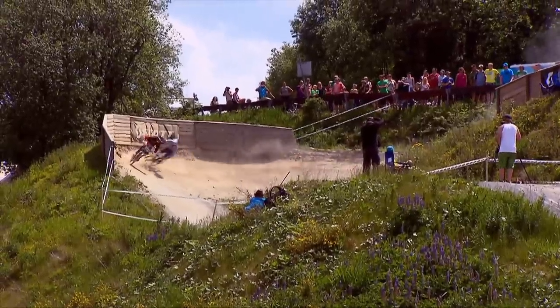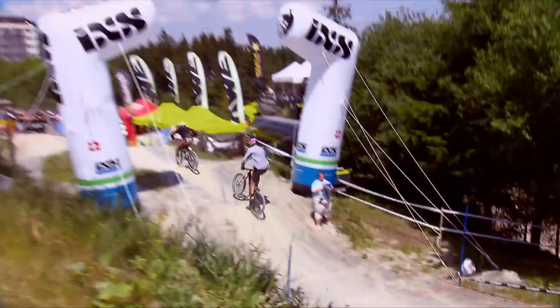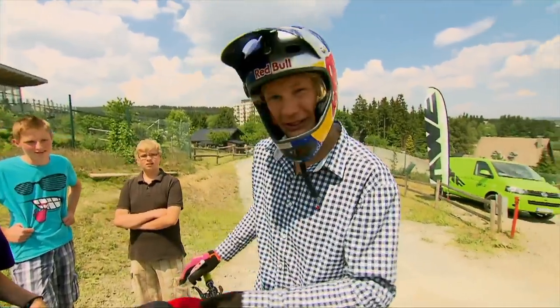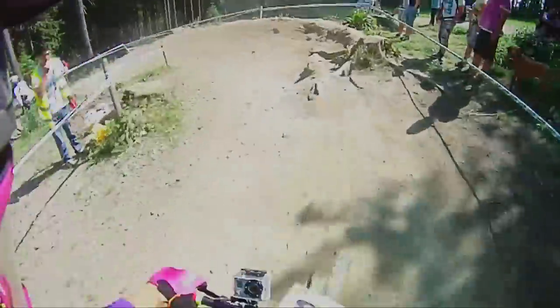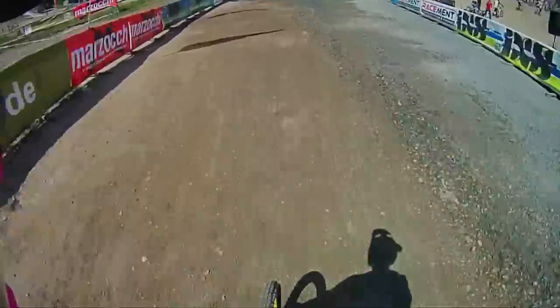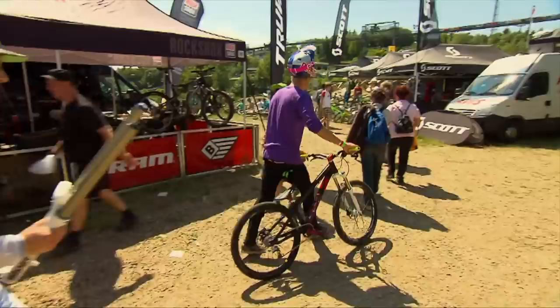Martin conserves his energy and easily makes it to the next round of four-cross. He had a good time all the way down — it was fun. Up next is qualifying for downhill. Martin successfully qualifies for the downhill finals, and with the day not over, he's starting to feel the burn. He's doing it the hard way, with no regrets. Slopestyle qualifying is up next.